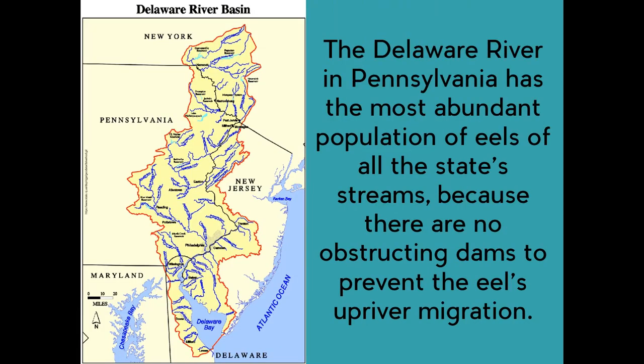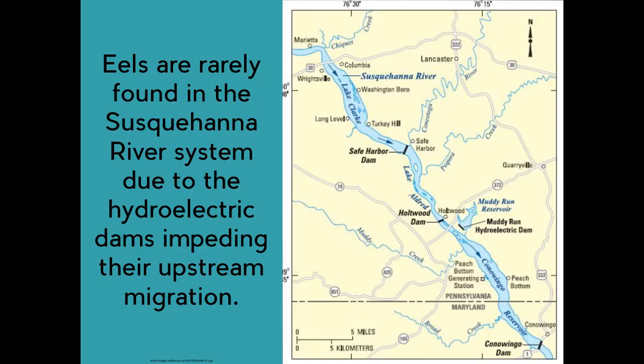The Delaware River in Pennsylvania has the most abundant population of eels of all the state's streams because there are no obstructing dams to prevent the eels' upriver migration. Eels are rarely found in the Susquehanna River system due to the hydroelectric dams impeding their upstream migration.